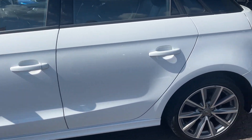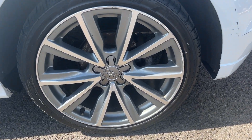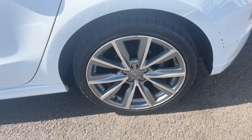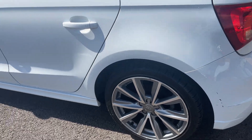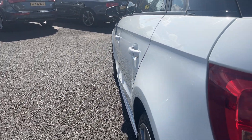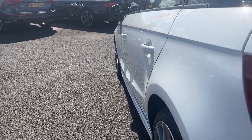Moving down the near side to the near-side rear alloy — same again a really nice condition alloy, with one or two light marks to the outer edge. The near-side rear tyre is nearly new with a good 5-6mm tread remaining. There are one or two very small pin dents just on the rear quarter that will be rectified by our dent doctor prior to sale. Looking back down the near side, the near-side rear quarter looks good with just the one or two pin dents to be rectified.